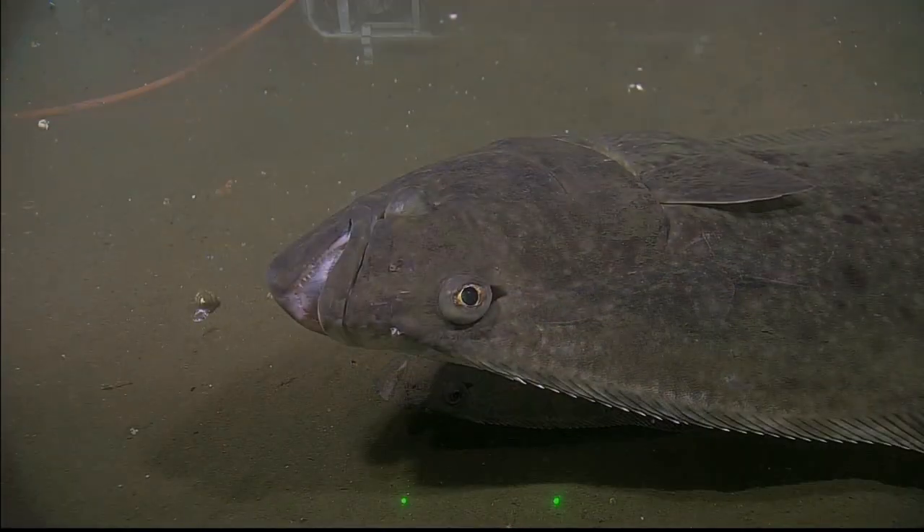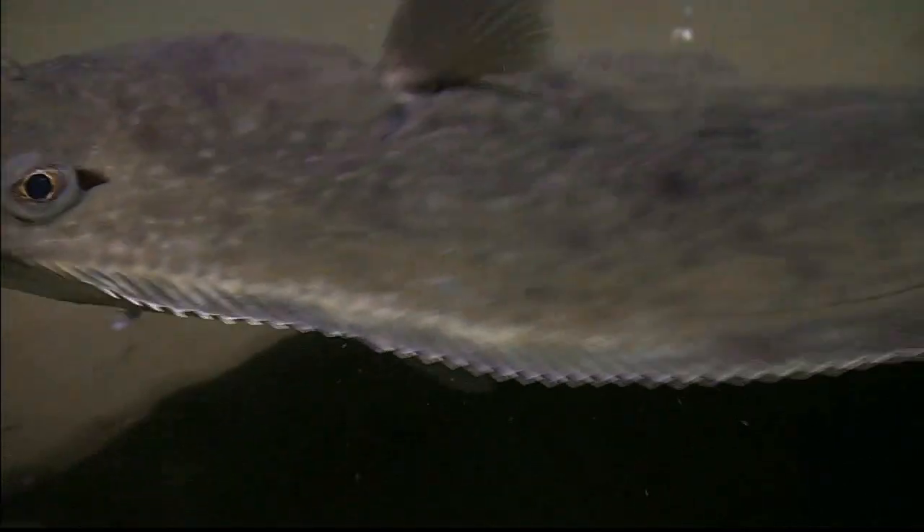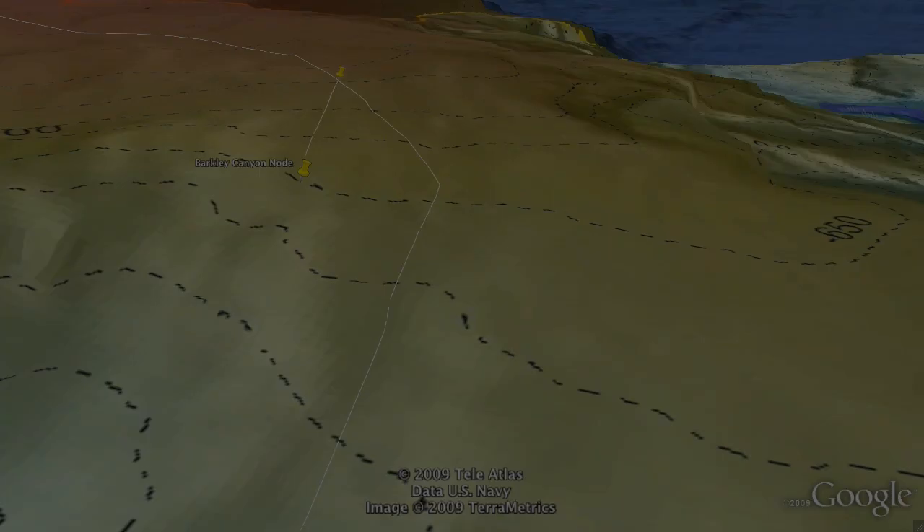Our facilities have been found to be attractive by these halibut that have taken up residency nearby. Once again you can see the remarkable imagery.